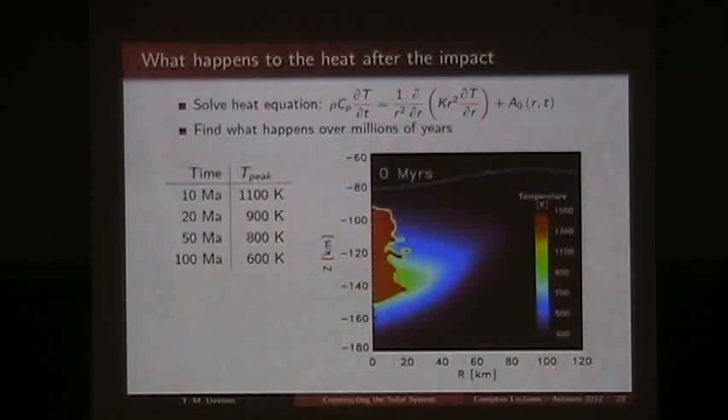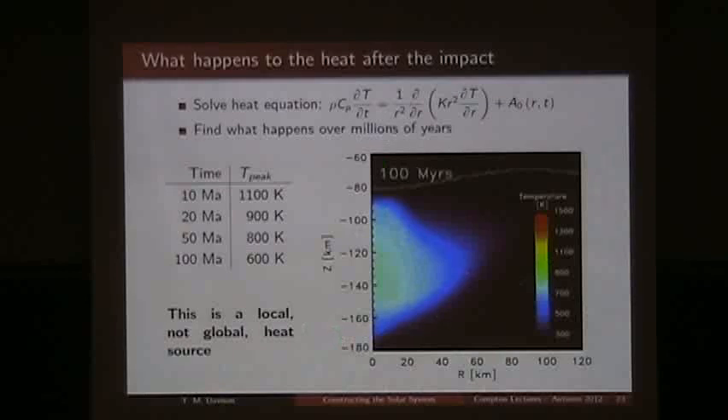We can then model what happens over a million years or millions of years after the impact — how does that heat signature evolve through time? We'll solve the heat equation and run it through for a hundred million years. Even after 10 million years, we have some material still up at around 1,100 Kelvin. Around 50 million years, we still have some material at around 1,100 Kelvin. At 100 million years, the signature is still there. So while we may not have globally heated the body, we have added a very strong heat signature that is contained for many millions of years in its local region near the impact site.